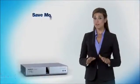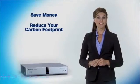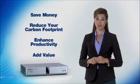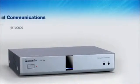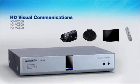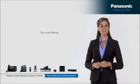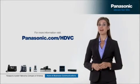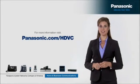If you're ready to save money, reduce your carbon footprint, enhance your organization's productivity and add value for your colleagues and clients, maybe it's time you got the details on a Panasonic HD visual communications system. Visit Panasonic.com/HDVC today. Panasonic, ideas for life.